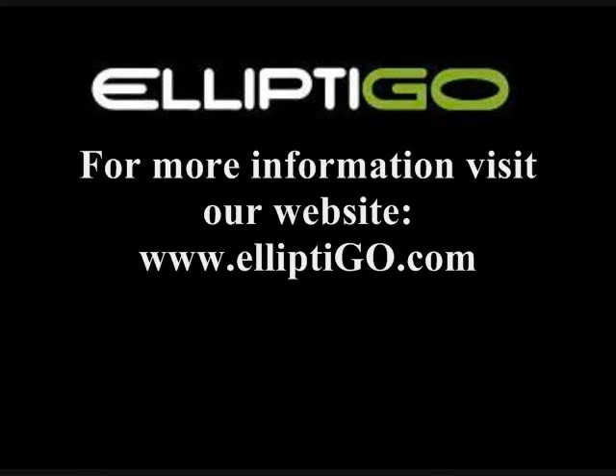Check out our website for details on how to get your own elliptical, and for additional info on the Death Ride and a few other of the epic rides we've done.